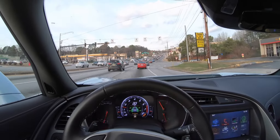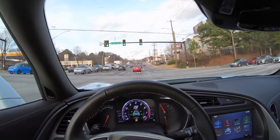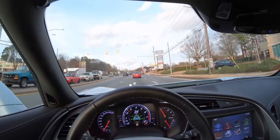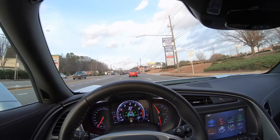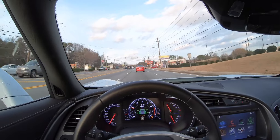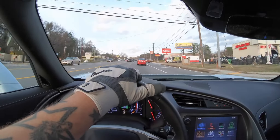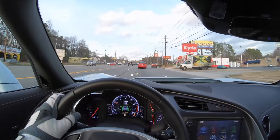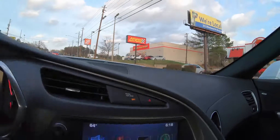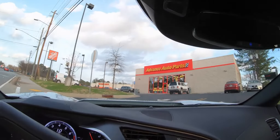I love how it just kicks in gear. I double clutch a lot — I don't know if I really should — but from my experience it's healthier for your clutch. When you double clutch in this car with rev match on, it always gives a nice little rev pop and I love that. Alright, let's pull into Advanced Auto here.